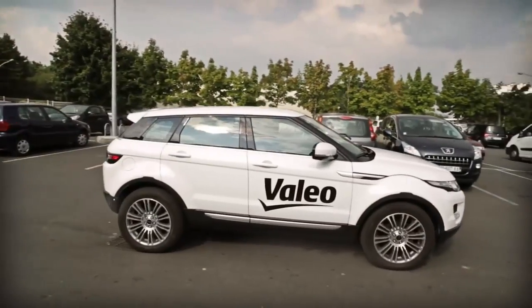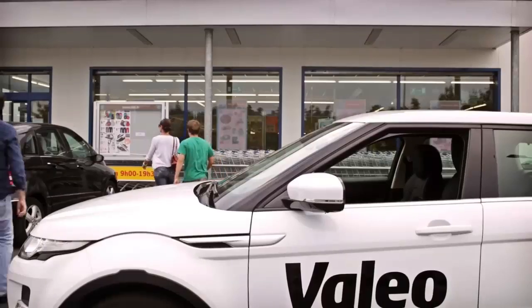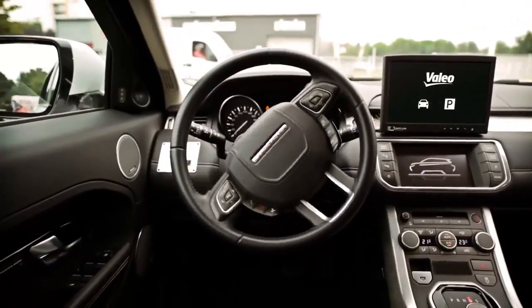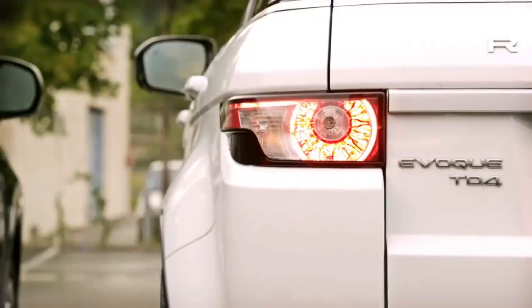Imagine you could pull up to the front door of a store or restaurant and then simply pull out your phone and click a button. Then you're free to do whatever you want while your car automatically finds an available parking space and maneuvers into it. This is great because it not only saves time, but reduces the probability of you scratching someone else's car.